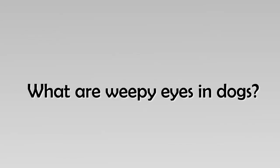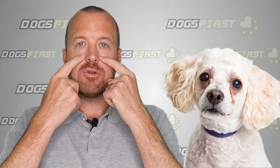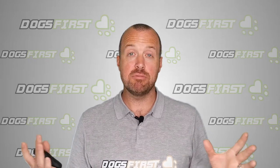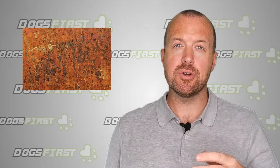So what are weepy eyes in dogs? Weepy eyes are the tears that are coming out of your dog's eyes all the time. Often you'll see on small white-coated breeds a red or brown track down the front of their face, and that red colour comes from the porphyrins in the tears, which are an entirely natural iron-based compound — and being iron, like rust, it gives the tears an orangey-brown colour over time.